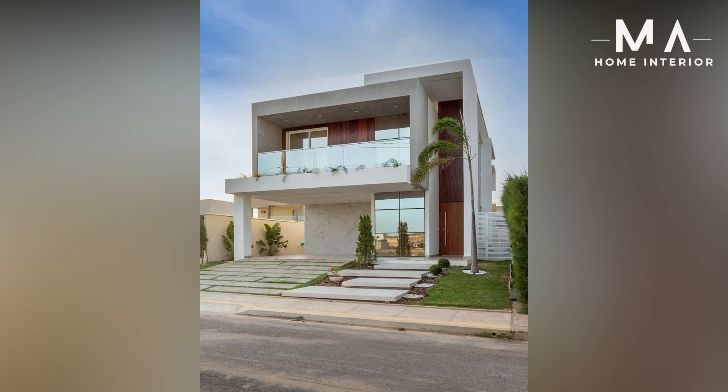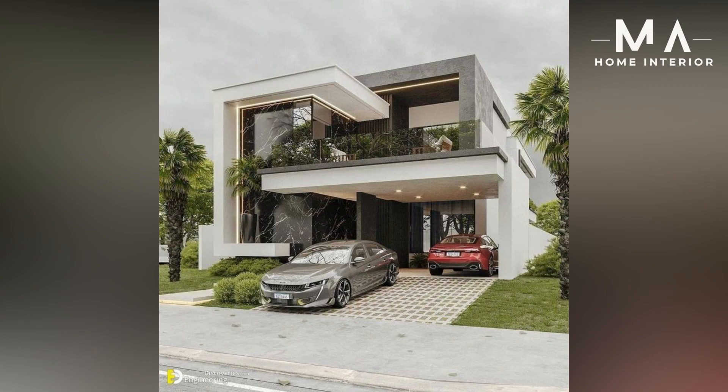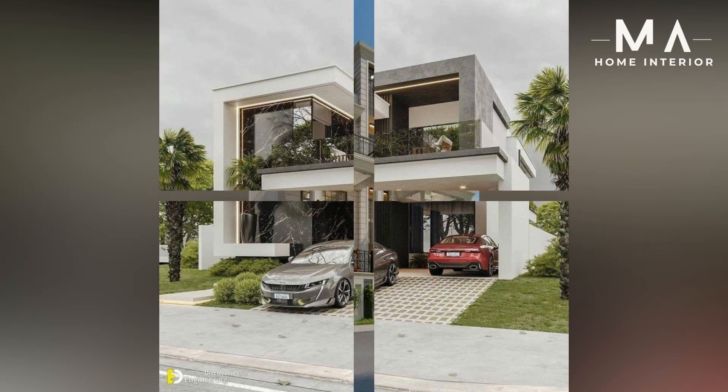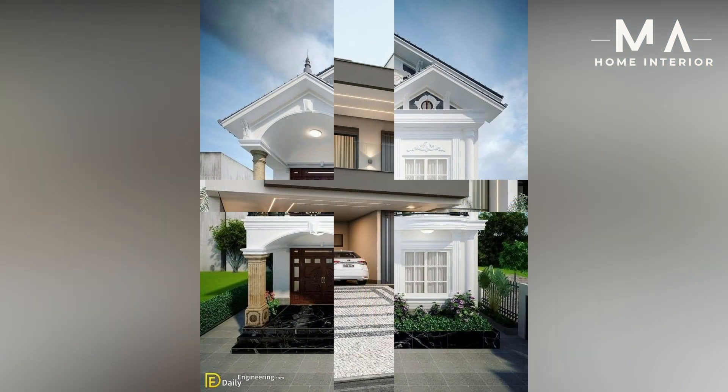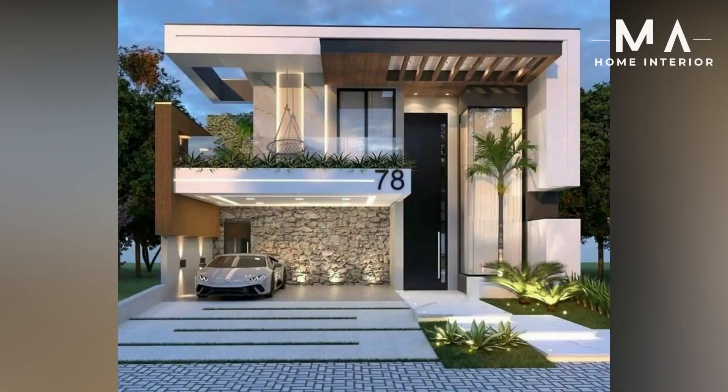Elevation tiles are the best option to give outdoor walls a magnificent appearance. These tiles come in a variety of styles and patterns and can be used on the exterior walls of both commercial and residential buildings. Hope this video was helpful — do like and comment what you liked the most.